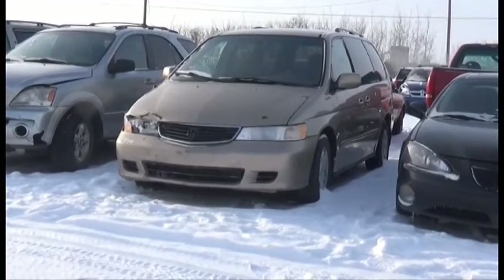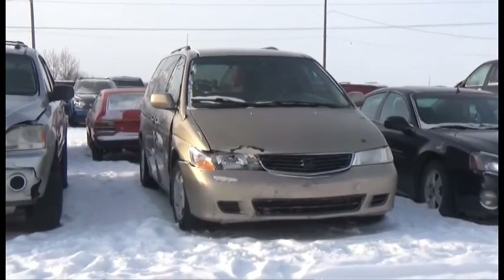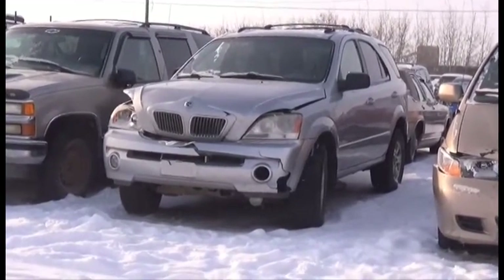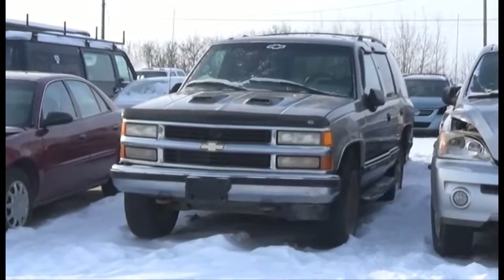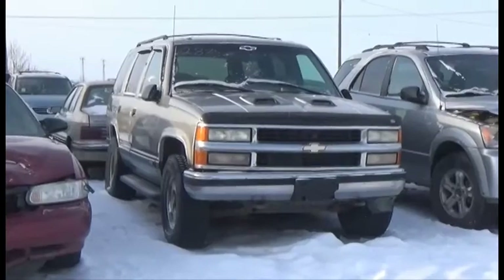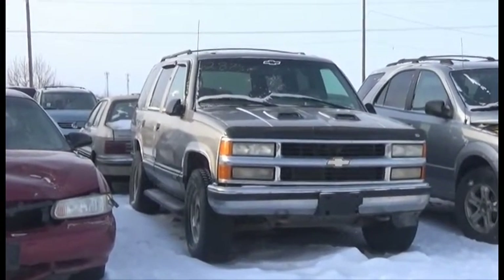Lot number 289 is the 99 Honda, V6 AOD Loaded Power Seat. Lot number 288 is the 04 Kia Sorento, V6 4x4 Loaded. Lot number 287 is the 99 Chevy Tahoe, 5.7 Liter V8 AOD 4x4 Loaded Power Leather Heated Seats.